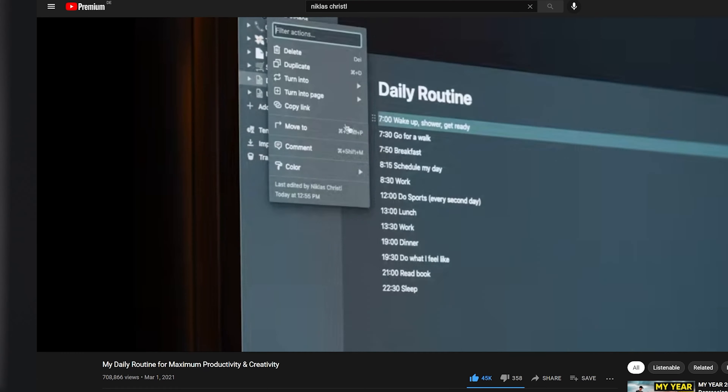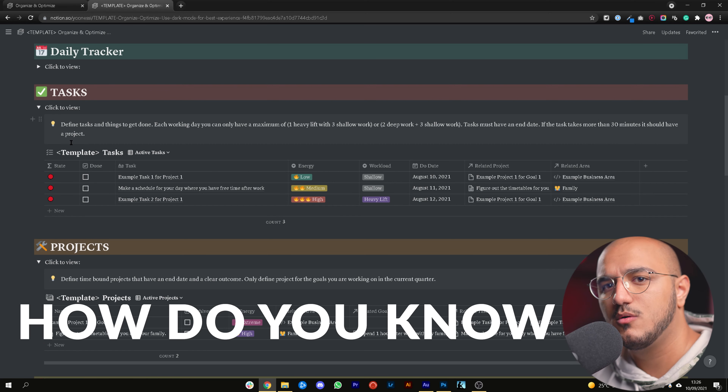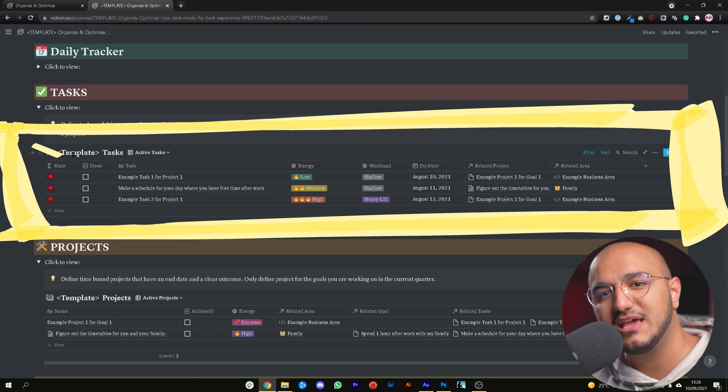I got the idea from Nicholas Crystal's video about his daily routine, which I will link down below. After watching that video, I looked at my own system and realized that I knew what I needed to do, but I had no daily routine — no idea when I should go and execute those things. In this video, I'm going to show you how to integrate all of your tasks, habits, and anything else important into your daily routine.